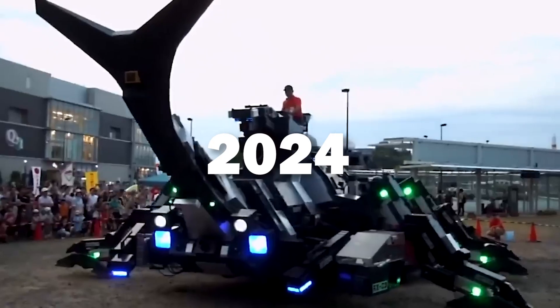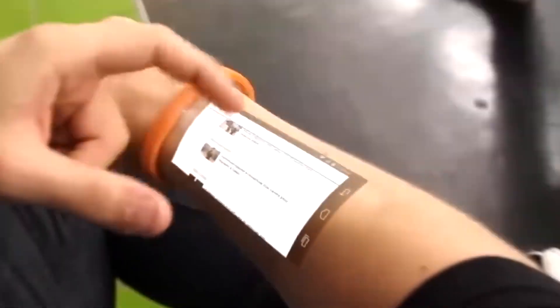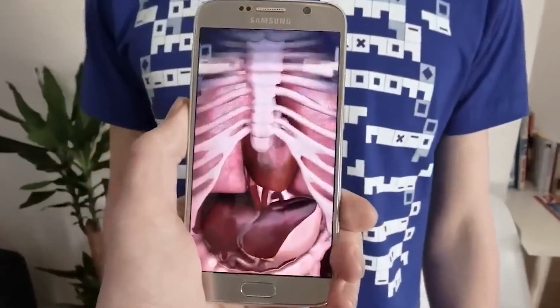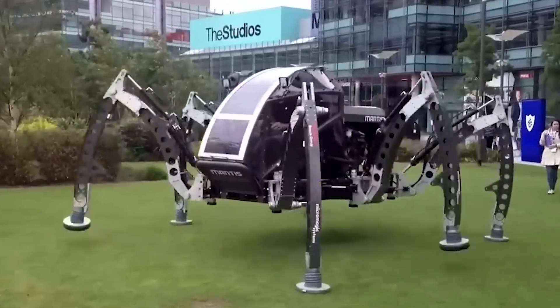12 Futuristic Gadgets. Welcome to the future! In 2024, cutting-edge technology is transforming the way we prepare for survival. Let's explore 12 essential gadgets that every man should have in his arsenal.